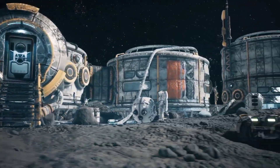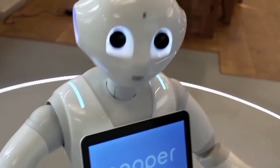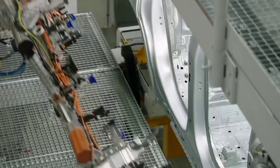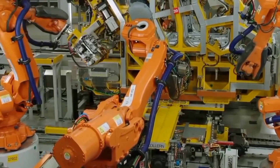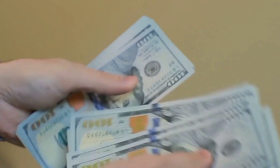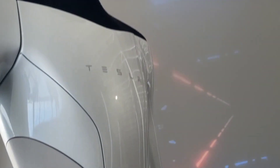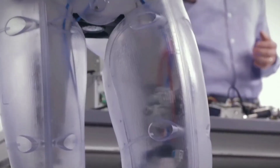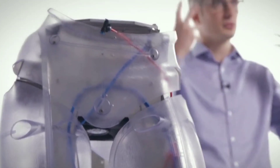Robots are already used in research and space exploration, personal assistance and caregiving, education and entertainment, search and rescue, manufacturing and maintenance, public relations, and healthcare. Soon, you'll be able to buy your very own humanoid robot as a gift for someone else or even yourself. The possibilities of how to use a humanoid robot in your day-to-day life are endless.